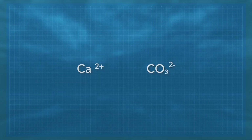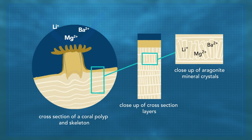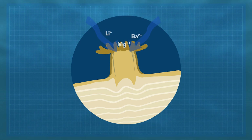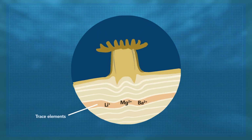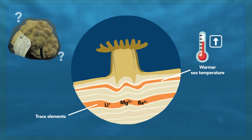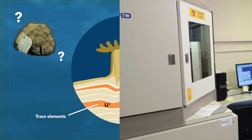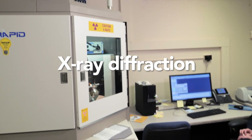Beyond calcium and carbonate, seawater also has trace elements like magnesium, lithium, and barium, which can get trapped in the skeleton structure. As the coral polyps deposit mineral skeleton layer by layer, it can preserve these changes in seawater trace elements and evidence of local environmental changes inside the skeleton crystals themselves. So how do we access that information from a piece of coral? We need a way to look at the atomic level. Let's learn how Gabriella uses advanced techniques like X-ray diffraction to do that.